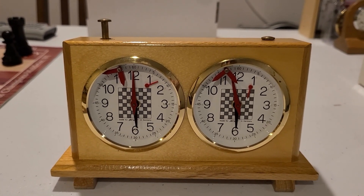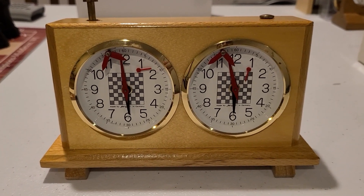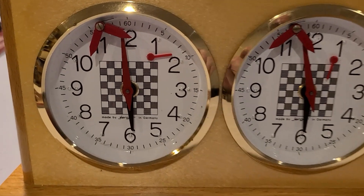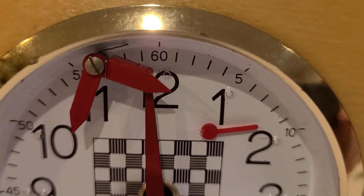Beyond its functional value, the Jerger Analog Chess Clock is also a beautiful work of art. Its elegant design and intricate details make it a standout piece in any collection. It's a great conversation starter and a piece that's sure to impress even the most discerning chess aficionados.